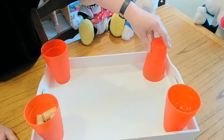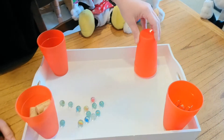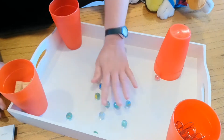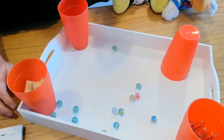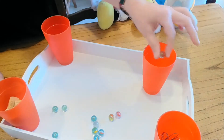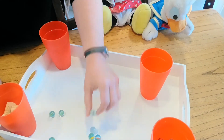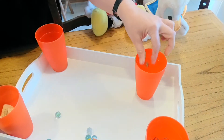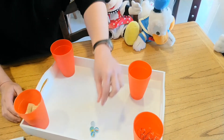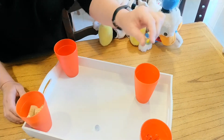And this one. Listen again. Wow — marbles! Look, how nice. Let's count them together. 1, 2, 3, 4, 5, 6, 7, 8, 9, 10, 11, 12.